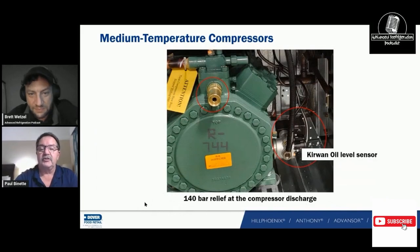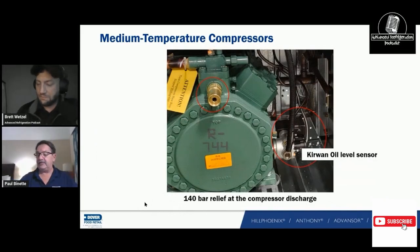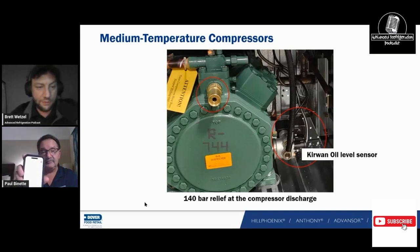This is our Creone oil sensor and this is our 140 bar relief valve. I speak in bar because that's how I was taught when I walked into the factory. Using the Bitser sliding ruler, 140 bar converts to 2030 PSI. So that relief valve is at 2030 PSI.